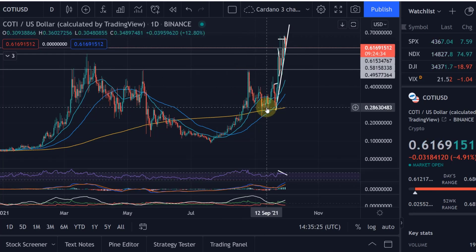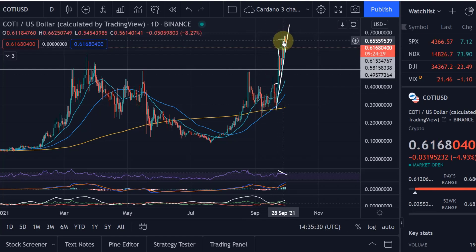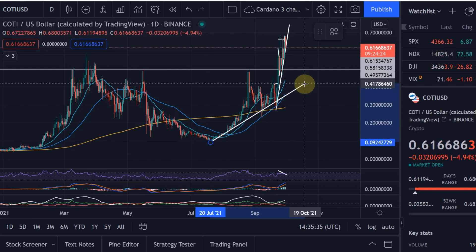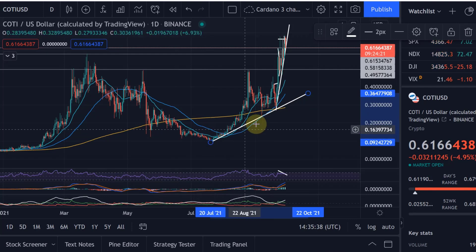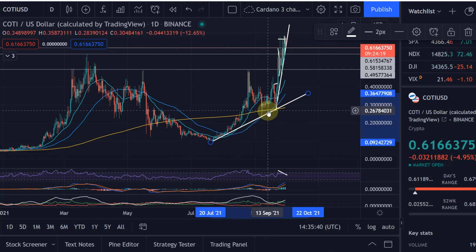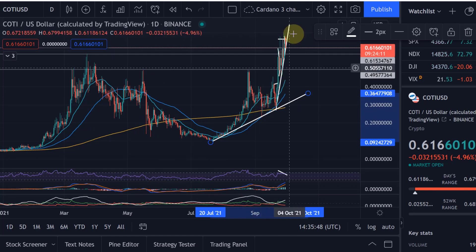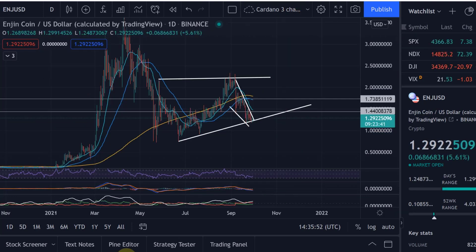COTI also did this cup shape and handle, and since then it actually broke to the upside. You can clearly see that from down here at around 30 cents we had at least a 2x. We also had a trend line that we formed very clearly, came down to that trend line, did a retest, and then broke out again. So that was the fulfillment of the cup and handle. With Enjin Coin this hasn't happened yet - I'm not saying it must happen, it's never guaranteed, but it looks likely and could follow the same pattern COTI did.